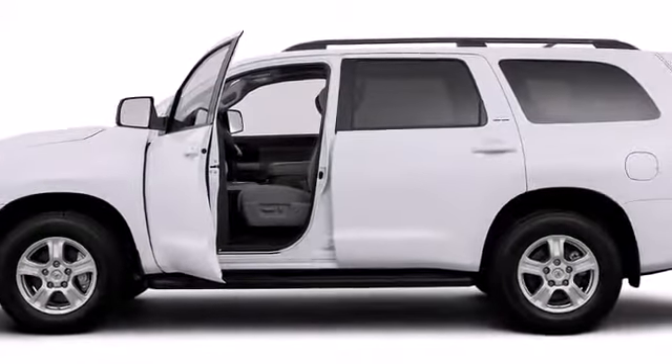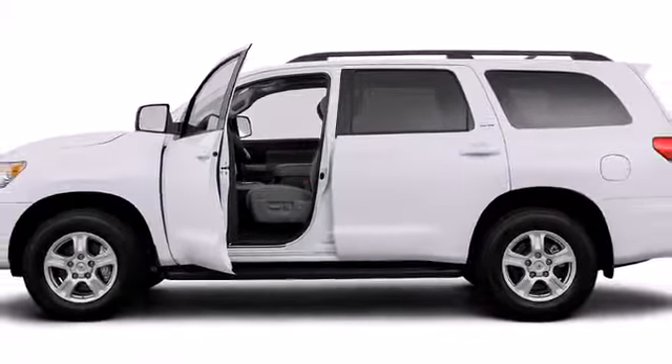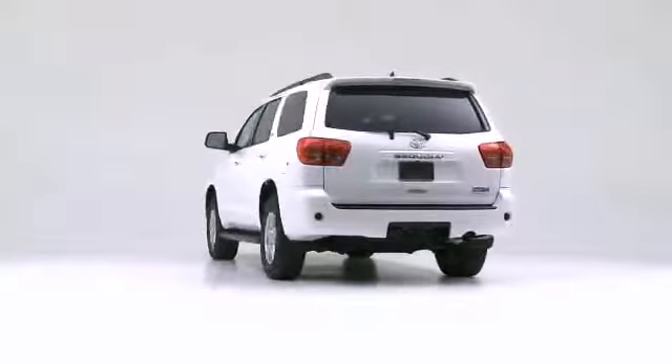The 2016 Toyota Sequoia. Touch the accelerator and feel the phenomenon.